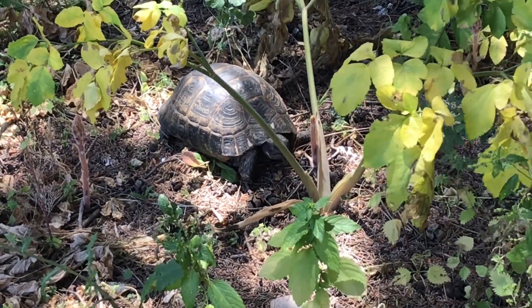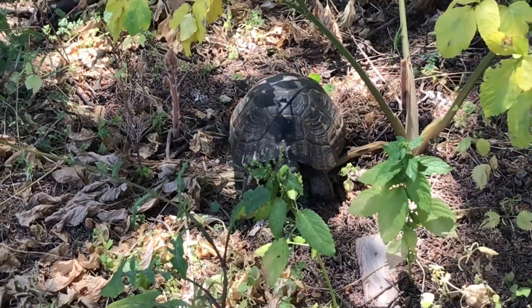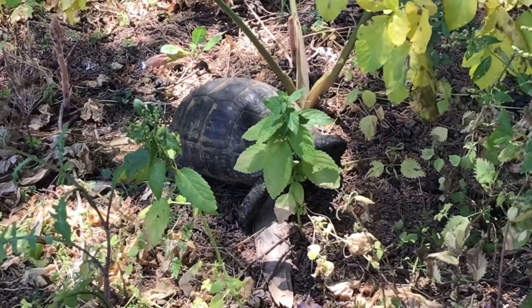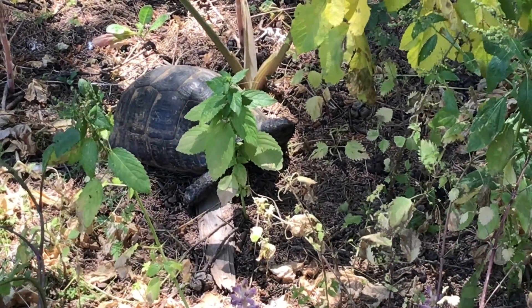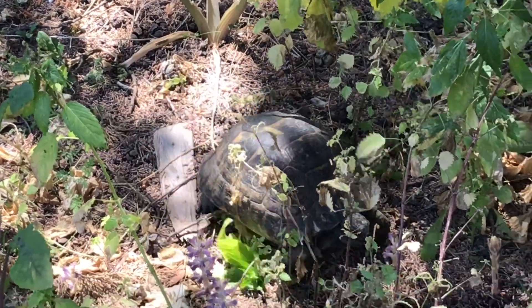But of course one single flower isn't enough to satisfy the appetite of such a big turtle. Luckily for this guy there were hundreds of these flowers on this archaeological site.